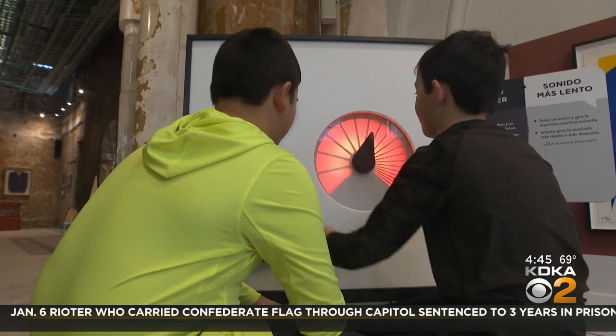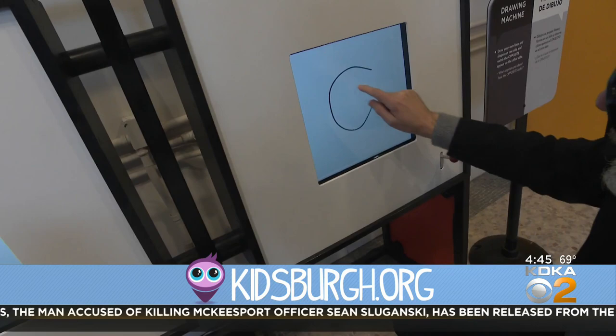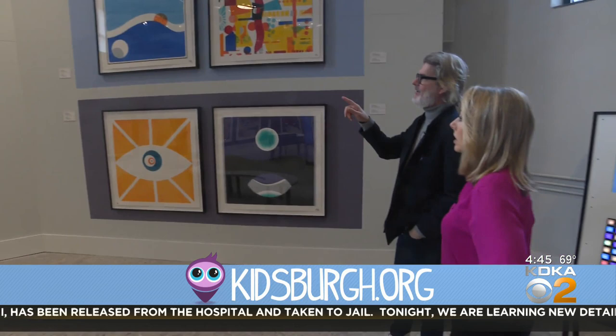Colors and shapes pop out from everywhere — in three-dimensional building blocks, two-dimensional drawings with stencils, doodles transformed by technology, and in large-scale paintings encircling it all by author and artist Mo Willems.